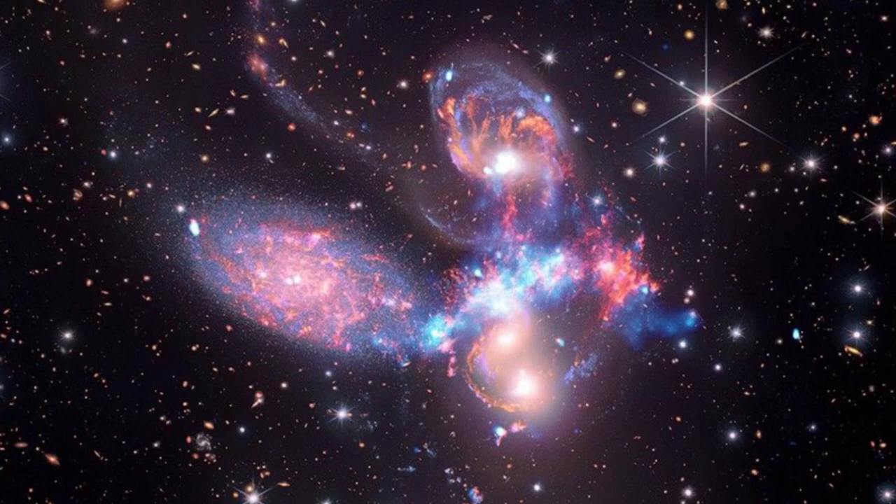By combining data from Webb and Chandra, striking images of far-away galaxies and nebulae come into focus. Webb uses four scientific instruments to peer into our cosmic history, all of which measure a range of red and infrared light. Chandra, on the other hand, was designed to detect X-ray emissions, which are higher-energy forms of light than Webb's instruments can sense. The first images given an upgrade with Chandra X-ray data reveal new features that weren't visible to JWST alone.